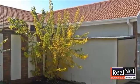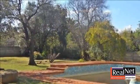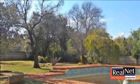Good investment and ROI with various options for the huge back garden. All furniture included as well as rental contracts. For more information on this property or to arrange a viewing, please contact us.